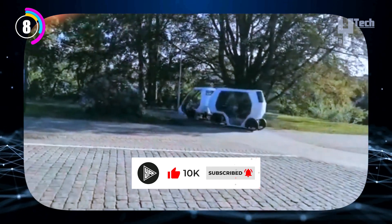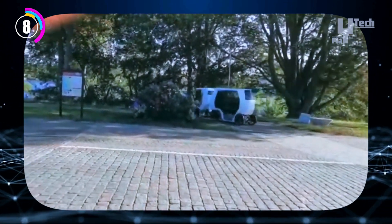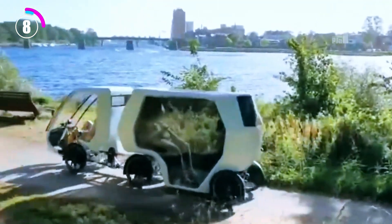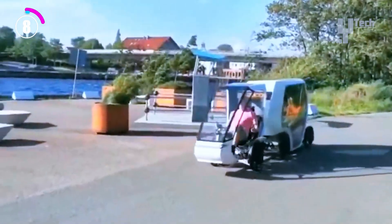Furthermore, compared to conventional taxis, the compact design requires less space, improving pedestrian friendliness in city centres. QuickUp Falkenberg offers a compelling solution for a greener, more productive urban future, though pricing details may vary depending on location and distance.